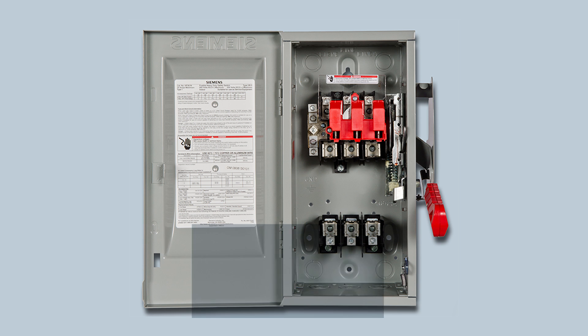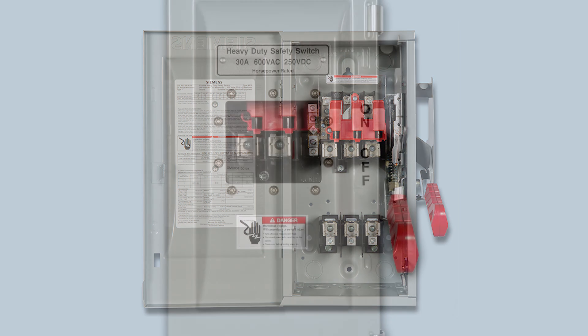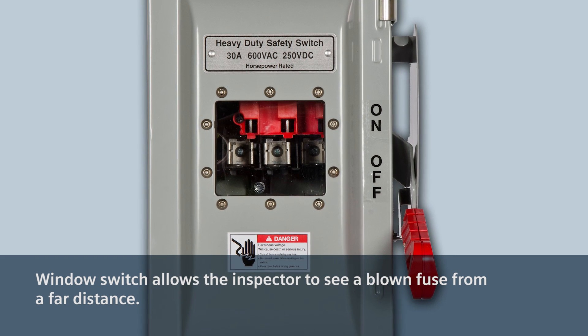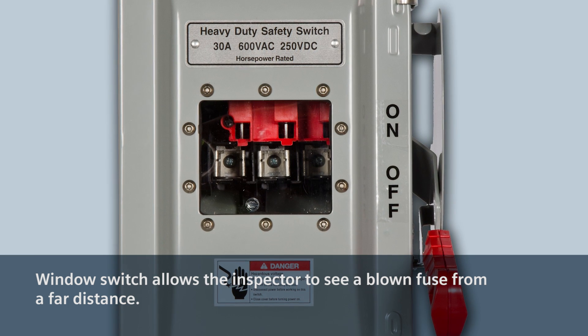Let me touch on the safety of the product. If you look at the wraparound edges — our competitors have sharp edges — our wraparound edges not only provide rigidity to the box, but also prevent cuts and bruises to the installer. Another key feature is the window switch. The key thing about the window switch is you don't have to be close to or open the switch to see if a fuse has blown. A maintenance person can inspect the product from a distance without having to get into that tight space.